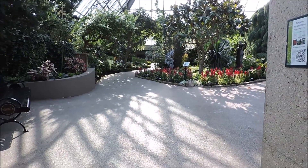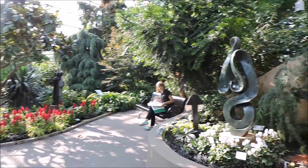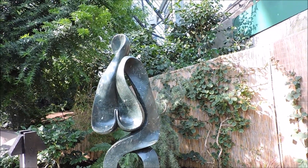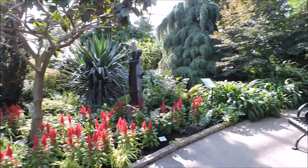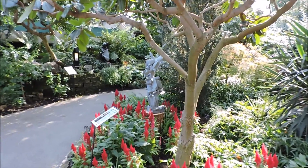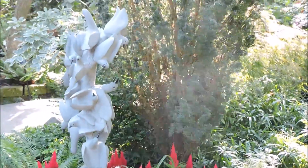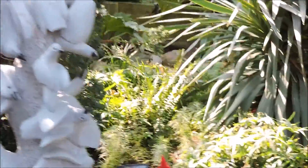We're just entering into the temperate pavilion — more of the sculptures here. This one's called New Beginning. Oh, that one's gorgeous with the birds — let me zoom in a little bit to give you a better look. That's just gorgeous — it's called Bird Flock.